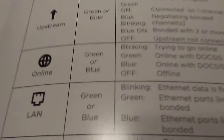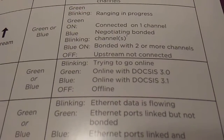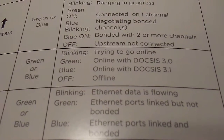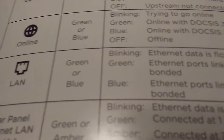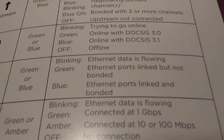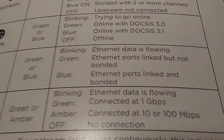For the online internet indicator — the world globe icon — it's green or blue: blinking means it's trying to go online; green on means it's online with DOCSIS 3.0; blue on means it's online with DOCSIS 3.1; off means it's offline. The LAN indicator at the bottom: blinking means internet data is flowing; green means ethernet ports are linked but not bonded; blue means ethernet ports are linked and bonded.